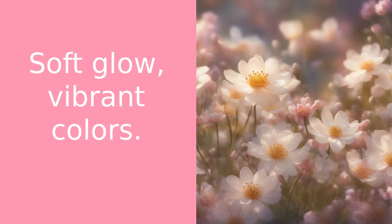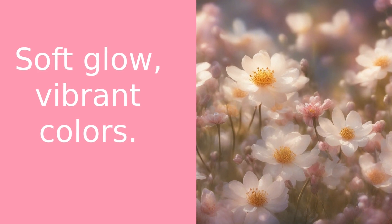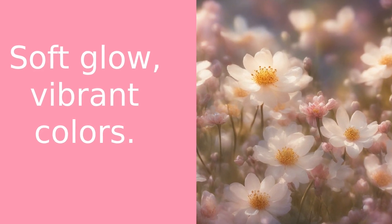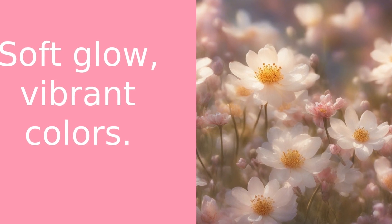Next, let's talk about lighting. Natural light is the best for flower photography. Early morning or late afternoon light gives a soft, warm glow to your photos. But remember, harsh sunlight can create strong shadows and wash out the colors.